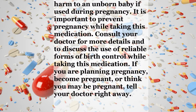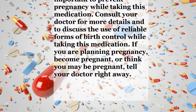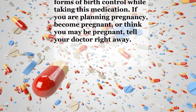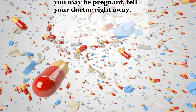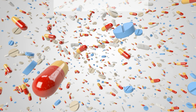Warnings: This medication can cause serious, possibly fatal harm to an unborn baby if used during pregnancy. It is important to prevent pregnancy while taking this medication. Consult your doctor for more details and to discuss the use of reliable forms of birth control while taking this medication. If you are planning a pregnancy, become pregnant, or think you may be pregnant, tell your doctor right away.